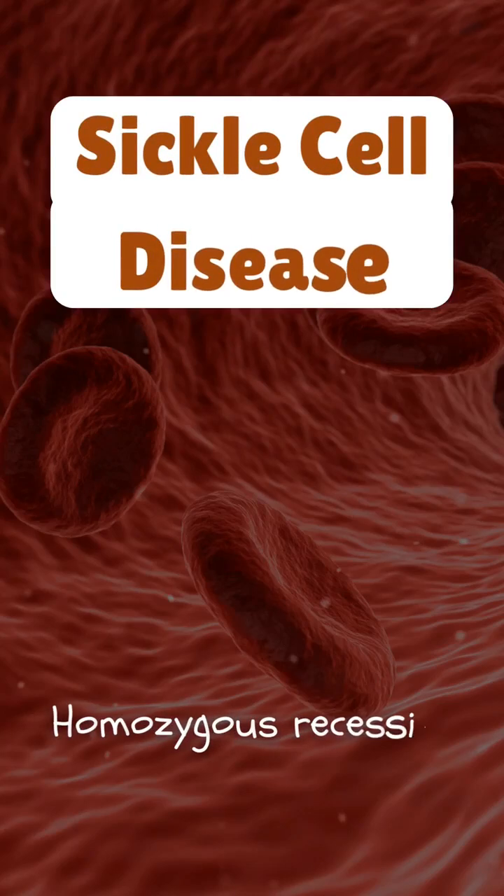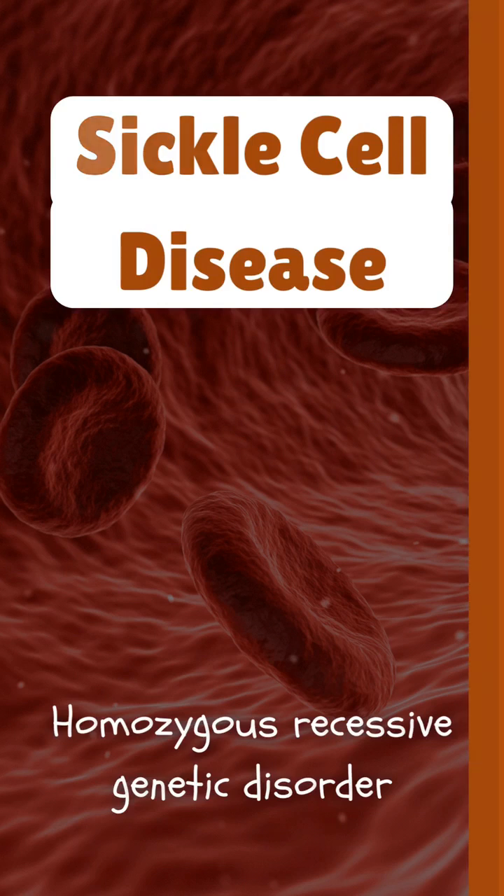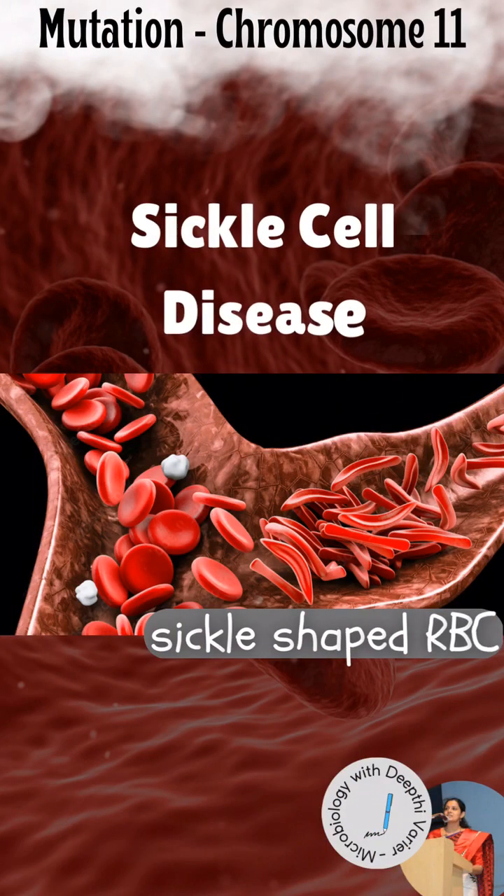Sickle cell disease is a genetic disorder caused due to a mutation in the gene encoding for beta globin chain of hemoglobin. In the homozygous state, it results in polymerization of the mutated hemoglobin, i.e. HbS, when it is deoxygenated. This causes blockage of the blood flow.